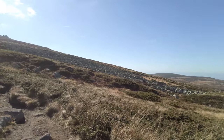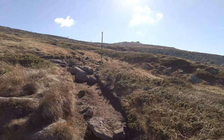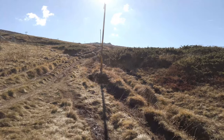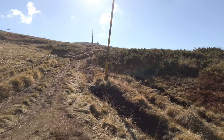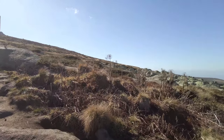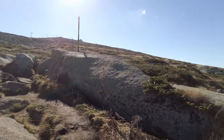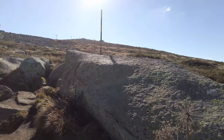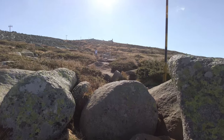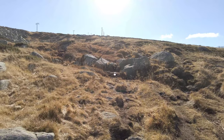Another interesting feature of the vegetation in the area is the turf or peat. The peat bogs are formed from the accumulation of dead plant material in wet, boggy environments. In Vitosha, you can find peat bogs at higher elevations, where the cool temperatures and frequent rainfall create perfect conditions for peat formation. I didn't know that peat bogs are incredibly important ecosystems, as they provide habitat for a variety of plants and animals, including rare and endangered species. They also play an important role in storing carbon and mitigating climate change, as peat bogs are some of the most effective carbon sinks on the planet.